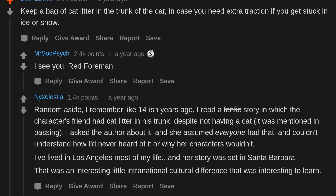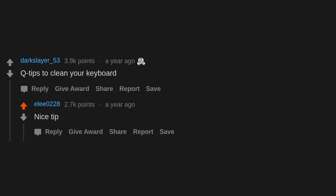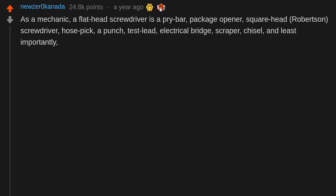Q-tips to clean your keyboard — nice tip. As a mechanic, a flathead screwdriver is a pry bar, package opener, Robertson screwdriver, hose pick, punch, test lead, electrical bridge, scraper, chisel — and least importantly, a flathead screwdriver.